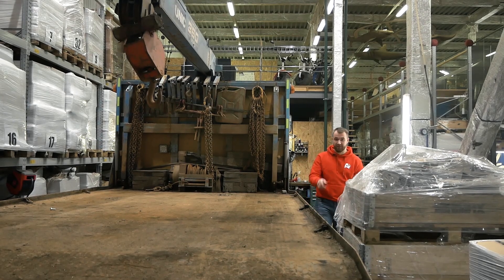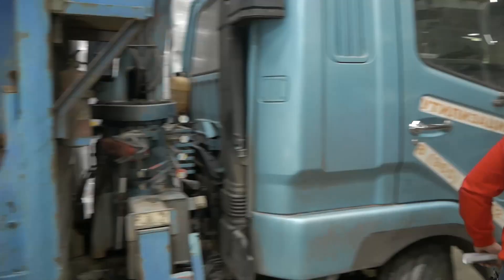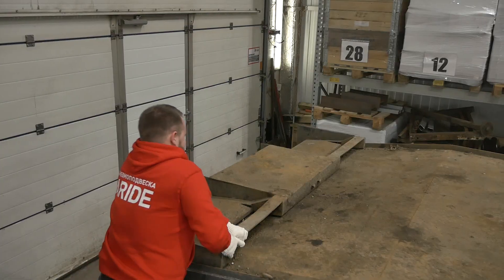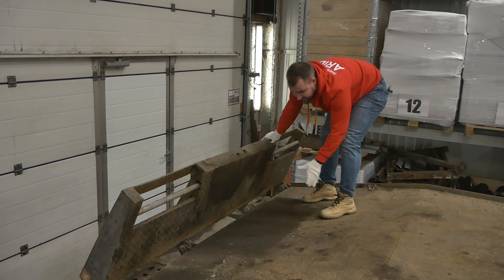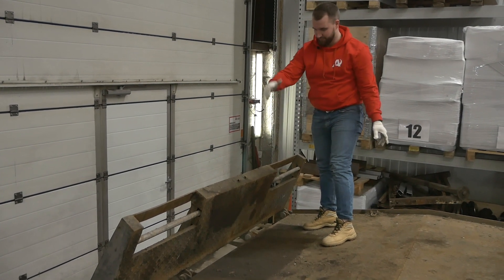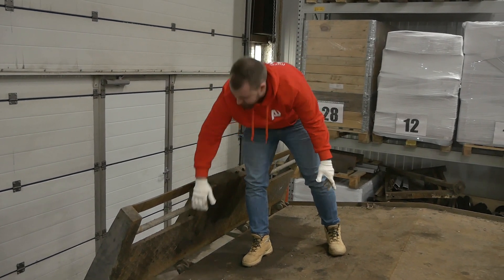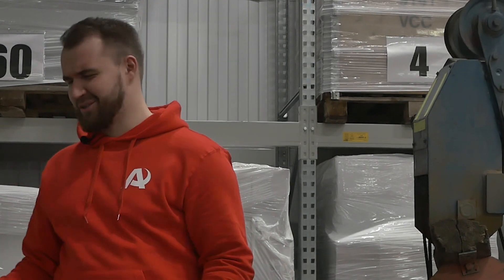Так как платформа не сдвижная, она оборудована двумя сдвижными аппарелями. Мне всегда было интересно, как спускаются эти сдвижные аппарели. Сейчас я возьму перчатки и попробую сам поднять или спустить. Я понимаю, что эта платформа перекидывается и мы эти аппарели выдвигаем и цепляем здесь. В принципе, с аппарелями я всё попробовал — это достаточно тяжело.